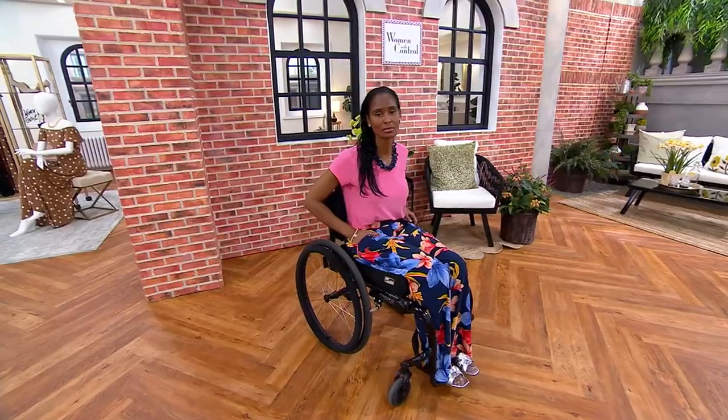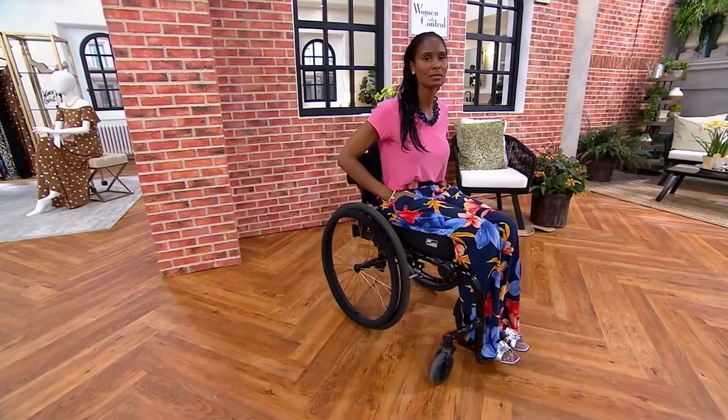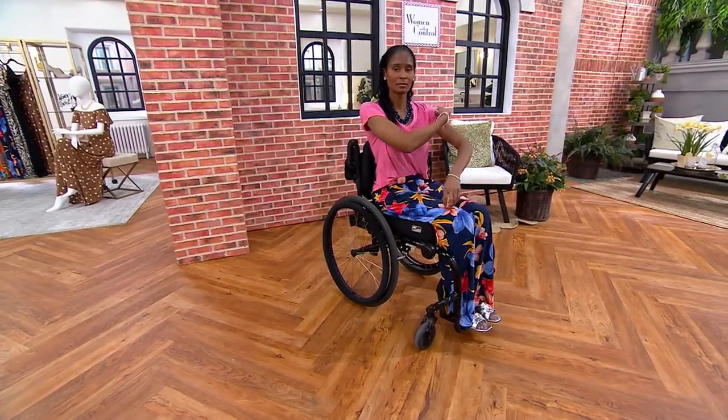If you're traveling, which I do a lot, and I get a stain or a spot, I take it and put it in the sink, wash it, hang it up — it's dry the next morning. And once again, it's a fabric, as Tay is showing you, that doesn't cling to your body.